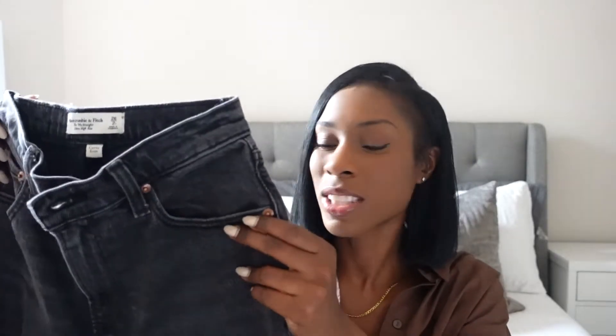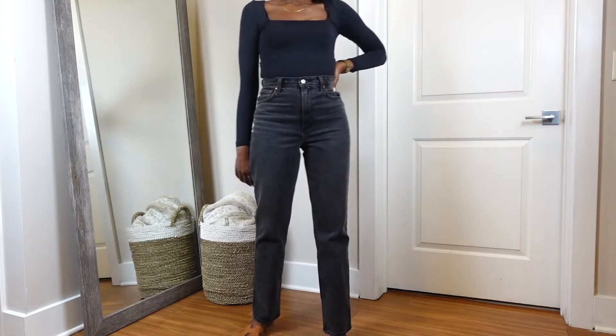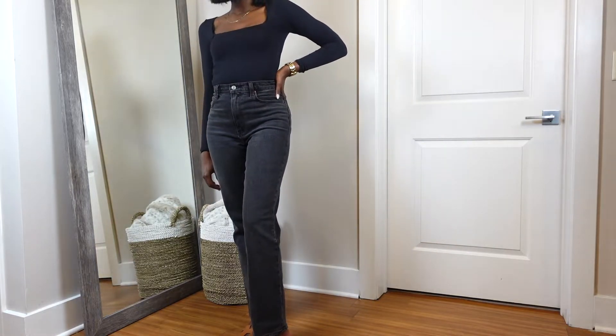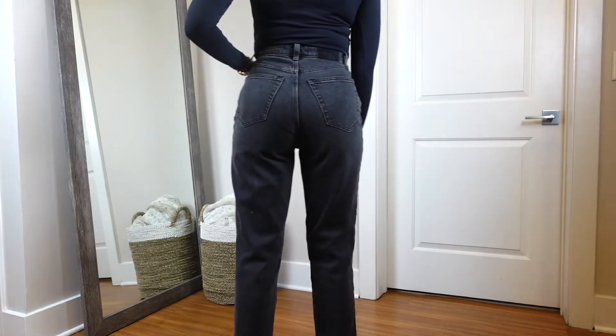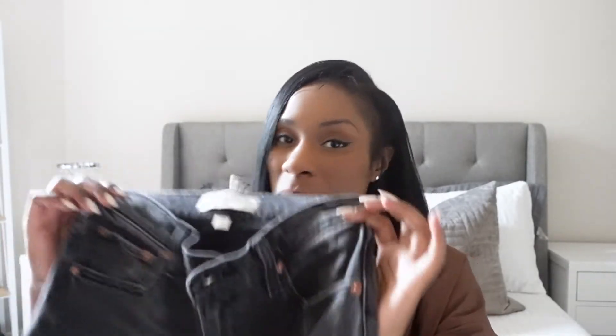These next pair of jeans I've already worn a couple of times and I just love them — they're the perfect black jeans. They're the Curve Love Ultra High Rise 90s Straight Jeans. The color I got is listed as black, but it's more of a faded black — like a white wash black jean. It looks faded, so it's a really good casual jean. I would wear this with sweaters and even cardigans. They fit so good, they're high rise and go more relaxed towards the bottom, and the quality is really good. I'm so excited to have these in my collection.